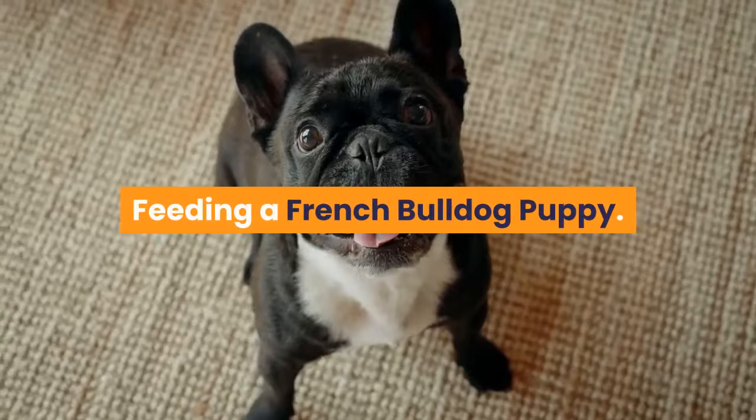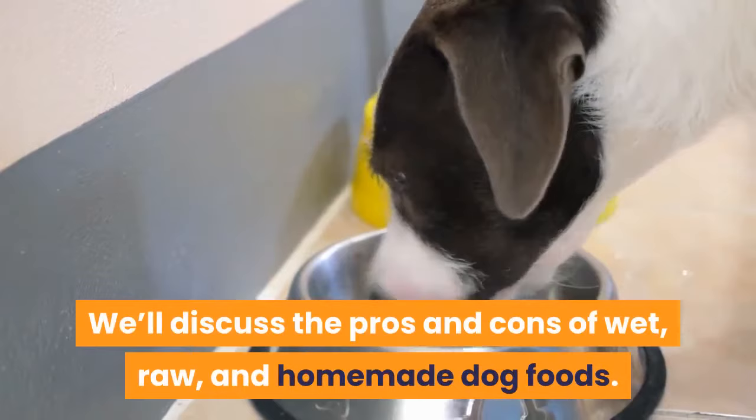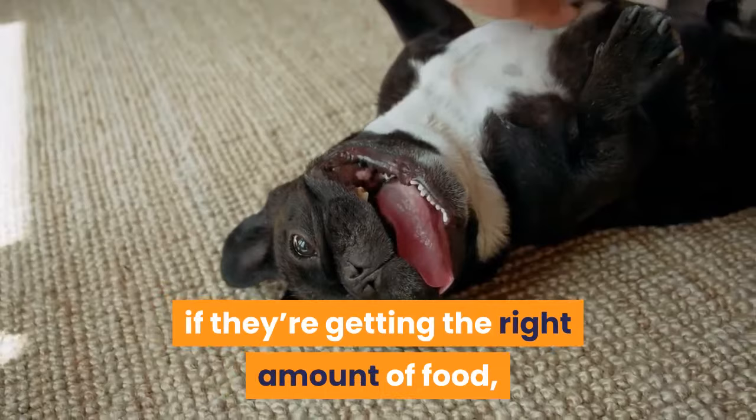If you're here, you're probably thinking of adopting a French bulldog, or maybe you already have one and are looking to change their diet. Either way, we're here to help. Today we'll look into your options for feeding your French bulldog puppy. We'll discuss the pros and cons of wet, raw, and homemade dog foods, as well as kibble.